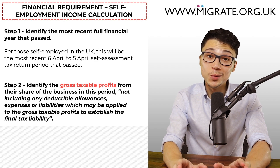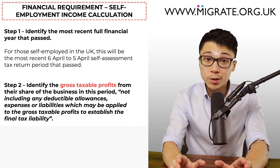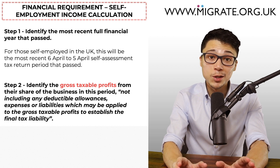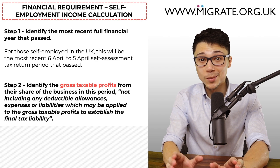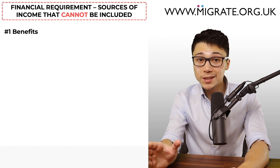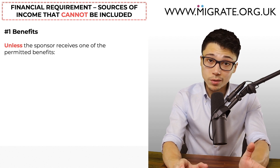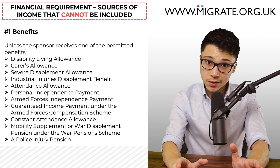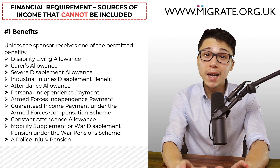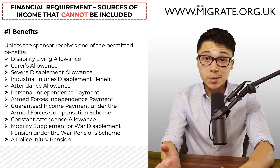Let's now discuss the sources of income that cannot be included towards the financial requirement. One: benefits cannot be included in the financial requirement. The exception is if the sponsor receives one of certain permitted benefits — if so, you will have to familiarise yourself with the adequate maintenance test, which is essentially a lower but different financial requirement, and we have a detailed step-by-step guide for this on our website. Two: loans and credit facilities cannot be included — you cannot technically loan £100,000 from the bank and then rely on that as cash savings to satisfy the financial requirement.